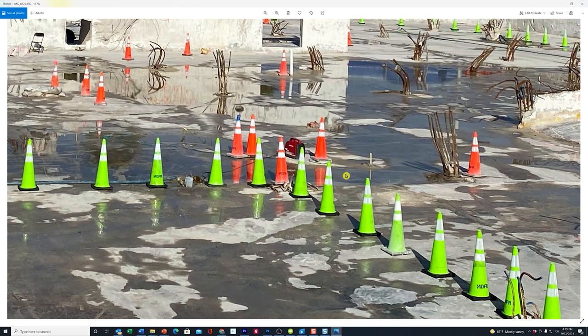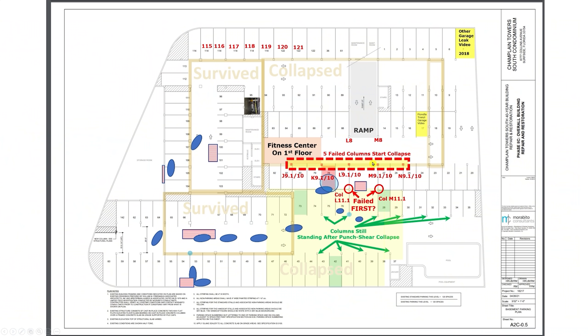M11.1 should be 20 feet south of the M10 column right here. This right here would be that dividing line between parking space number 27 and parking space number 28. Looking at our drawing from the parking garage, here's the bottom of the ramp, and here's column M8 for parking space number 14. Then the second column is M9.1/M10 for parking space number 27. And that third column is the one we think started it all — this is the one underneath the pool deck that collapsed, column M11.1, for that dividing line between parking space 27 and 28.